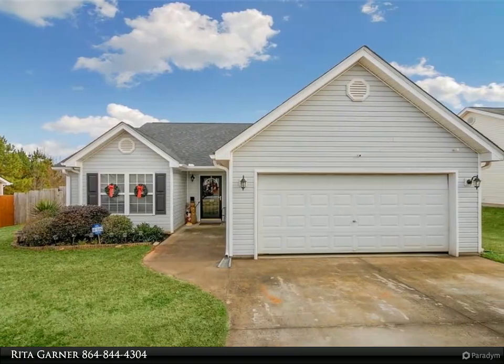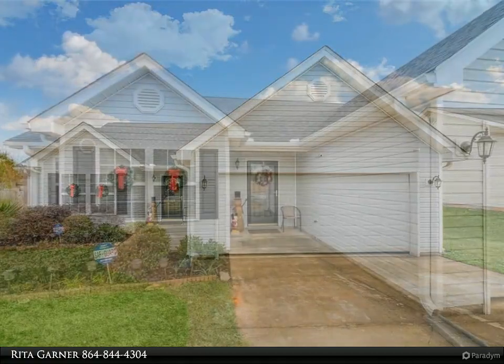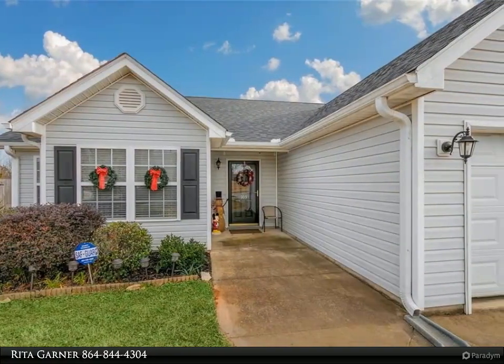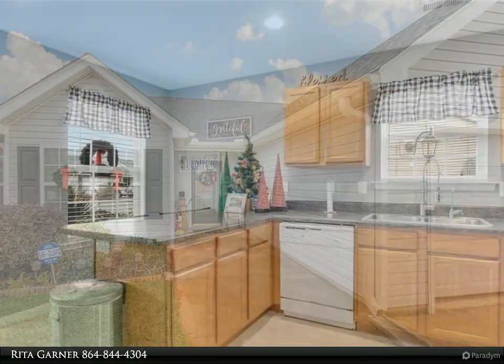Spacious 3-bedroom, 2-bath home in a well-established neighborhood. This home features LVP flooring in the living area and a main level bonus room/office. You will love the roomy kitchen with a large walk-in pantry.